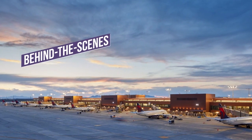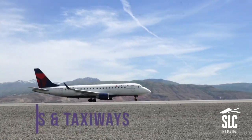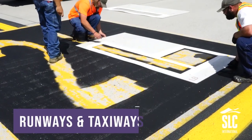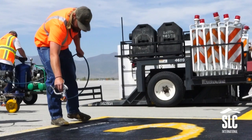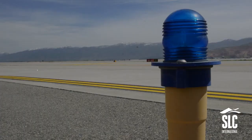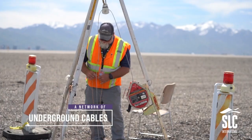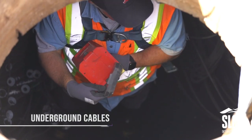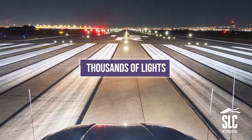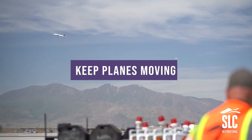Behind the scenes of the new SLC with FOX 13. Maintaining runways and taxiways takes a lot of work. Special reflective paint is kept in top condition year-round. Surfaces are kept clear of debris and rubber buildup. A massive network of underground cables is maintained to keep thousands of lights powered up — and that's only a small portion of what the maintenance staff does to keep planes moving.